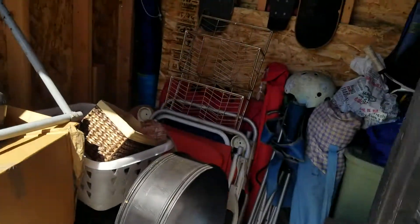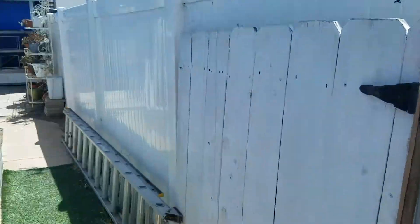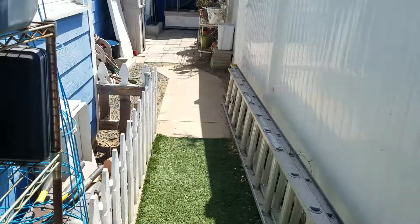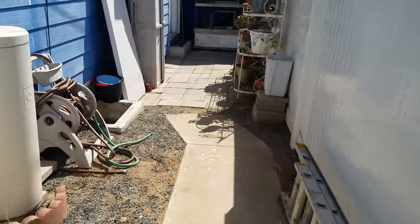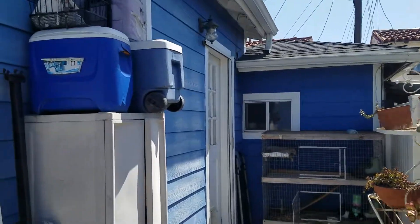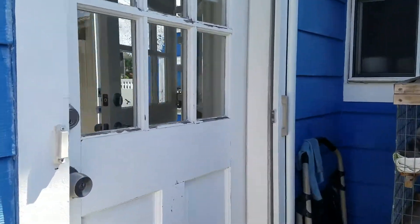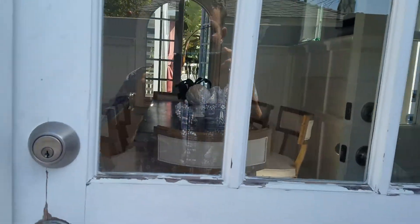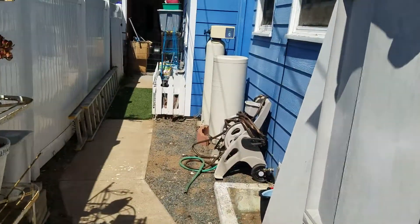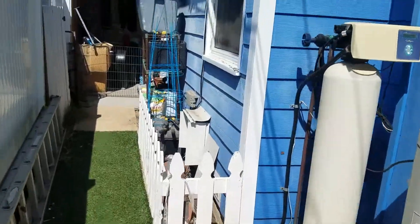Another storage area, then a little dog run, and then we're back to the back of the house. There's the back of the garage, and this is the door to the kitchen that we started at.